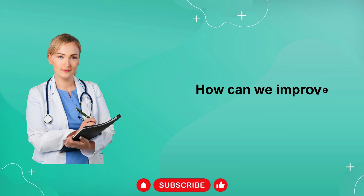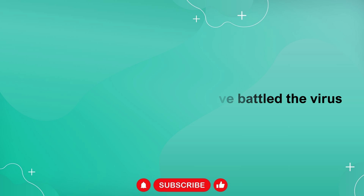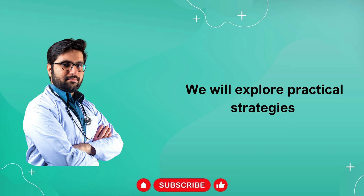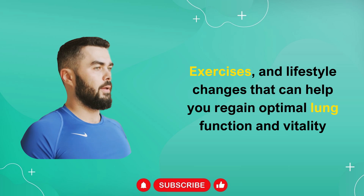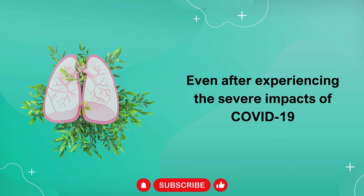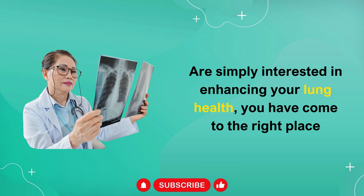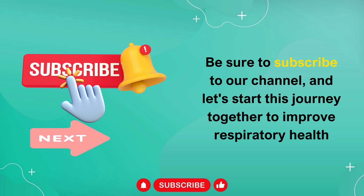So, the question arises: how can we improve lung function? This issue concerns not only those who have battled the virus but also anyone who wants to protect their respiratory health during these uncertain times. In today's video, we will explore practical strategies, exercises, and lifestyle changes that can help you regain optimal lung function and vitality even after experiencing the severe impacts of COVID-19. Whether you have been directly affected by COVID-19 or are simply interested in enhancing your lung health, you have come to the right place. Be sure to subscribe to our channel and let's start this journey together to improve respiratory health.